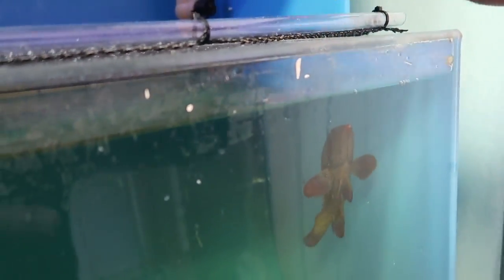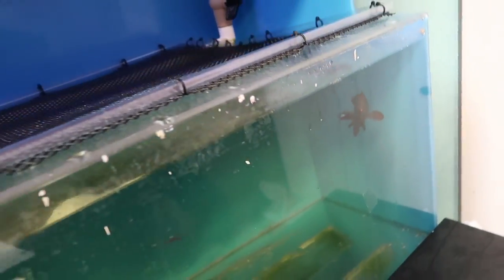All right, guys. We're at Barrier Reef in the back. Here is our blue-spotted grouper that they got in. You guys can't see well but he's feisty. He's not super big — he's definitely smaller than our other grouper. So it's going to be interesting to see them get along, but he's pretty sick. I like him a lot.